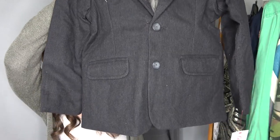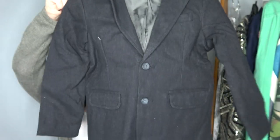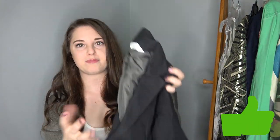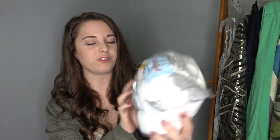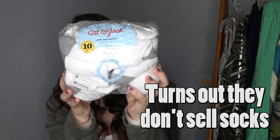I'm super curious if they'll take this — it's a little boy's suit jacket, still new with tags, from Cat and Jack. I actually have two of them. I don't really ever go into Once Upon a Child so I don't know if they even sell that stuff, but we're gonna try it out. I also have brand new Cat and Jack socks — ten pairs of low-cut socks from a Wee Bargain box. I'm not even sure if they sell socks, so we'll find out.